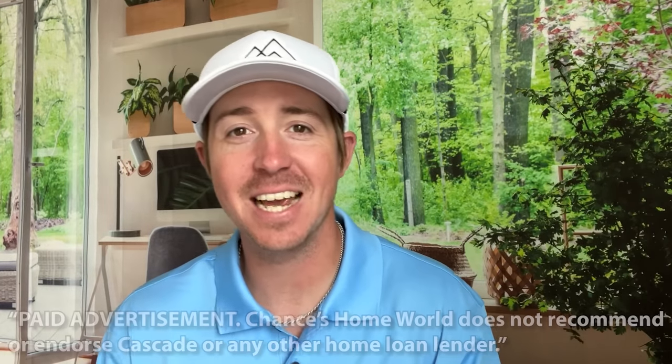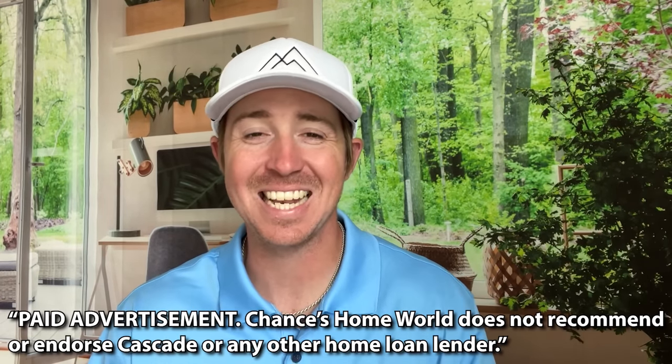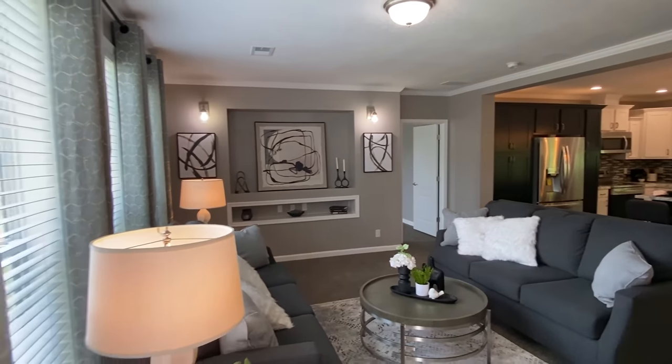Today's video is sponsored by Cascade Financial. Cascade has specialized in manufactured home loans since 1999. Whether you're looking to finance the home only or the home and land together, Cascade has the right program for you. It feels 10 times better in here.